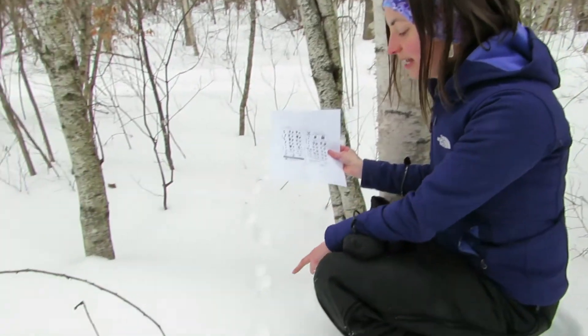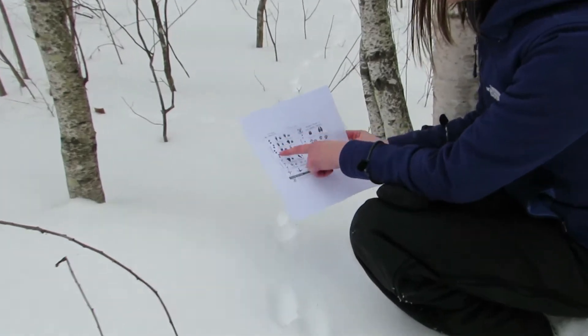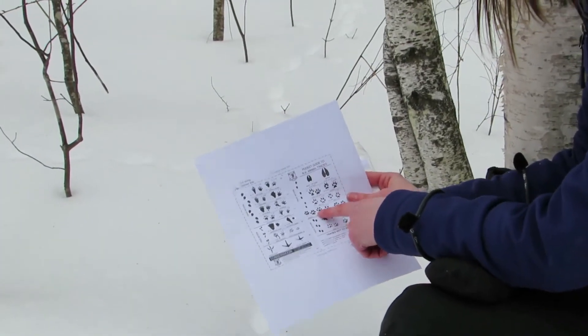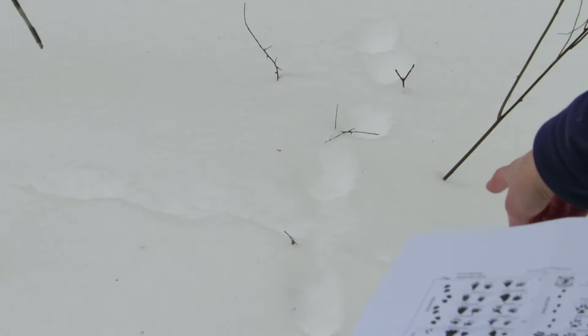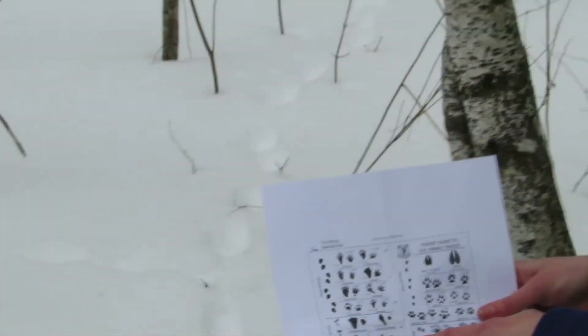Here we have two sets of tracks crossing each other. The first set is large and rather round — looking at the pocket guide, it could be a bobcat. The second set is much, much smaller, and you can see the shape of a little tail dragging through the snow. That might be a mouse.